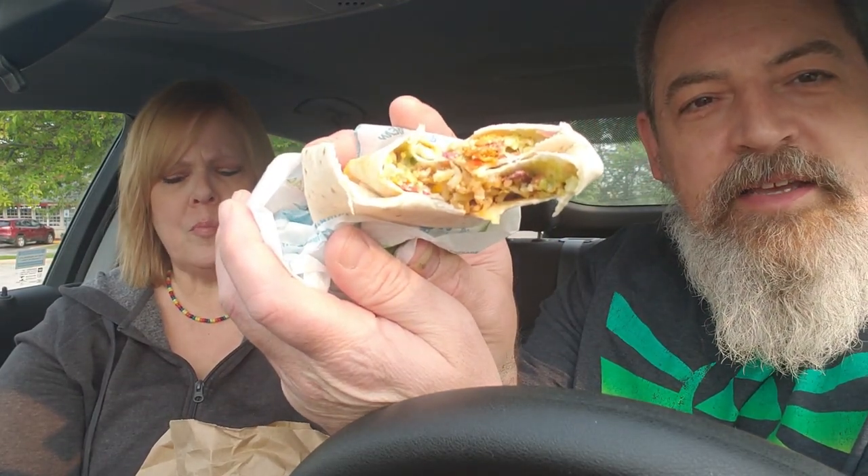I feel like this is the cheesy bean and rice — I see rice, cheese, and beans. Actually, I think this one might be the fiesta veggie. It's got lettuce, tomato, black beans, cheese sauce, guacamole, sour cream, and little tortilla strips in there. Fiesta veggie burrito, if we're right. It's $2, and it's not bad — I like it.